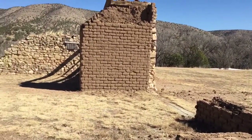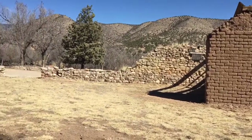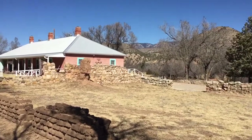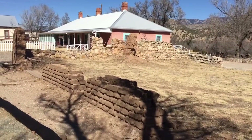So guys, I think this actually may have been the site of the old jail, and what I showed you earlier was the courthouse. That's what I think.